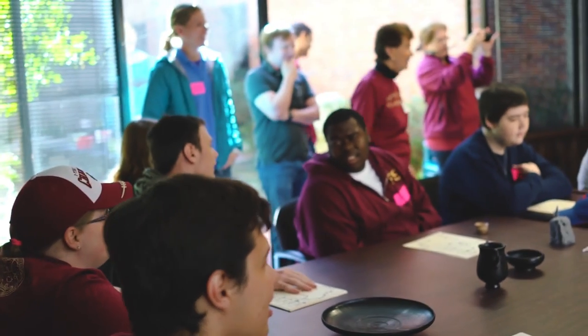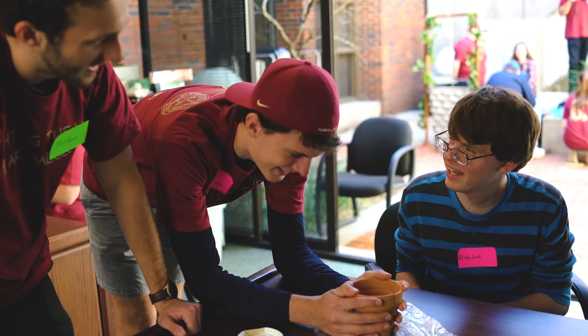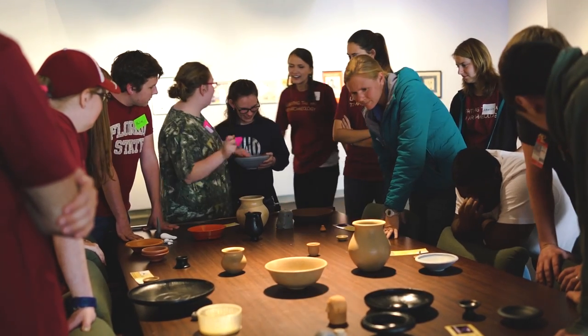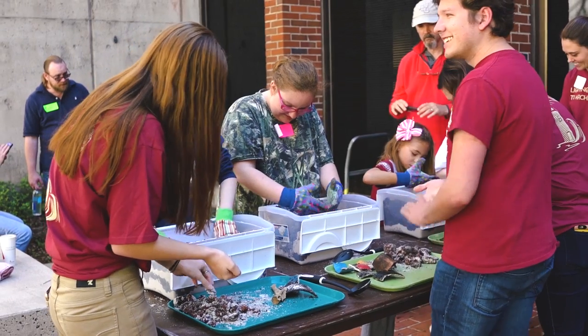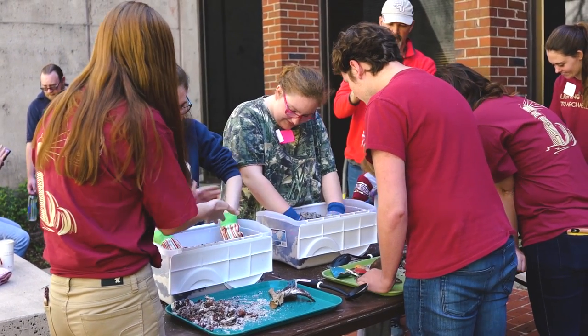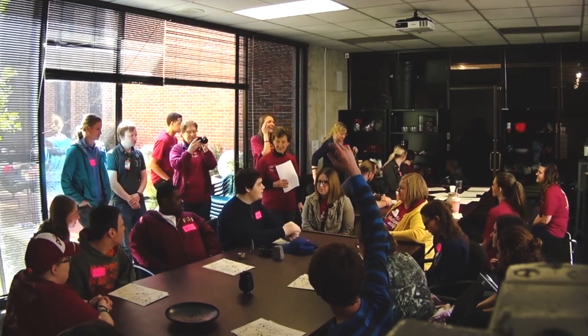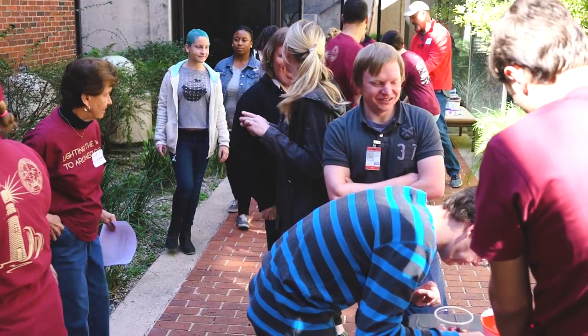Florida State University presents an experiential learning day for visually impaired students from the Lighthouse Big Ben Foundation. Lighting the Way to Archaeology is designed to teach students about archaeology and anthropology through a series of sensory activities and tactile aids. Using the FSU archaeology dig site of Chetamura del Chianti as a point of exploration, we were able to bring Italy to students in Tallahassee.